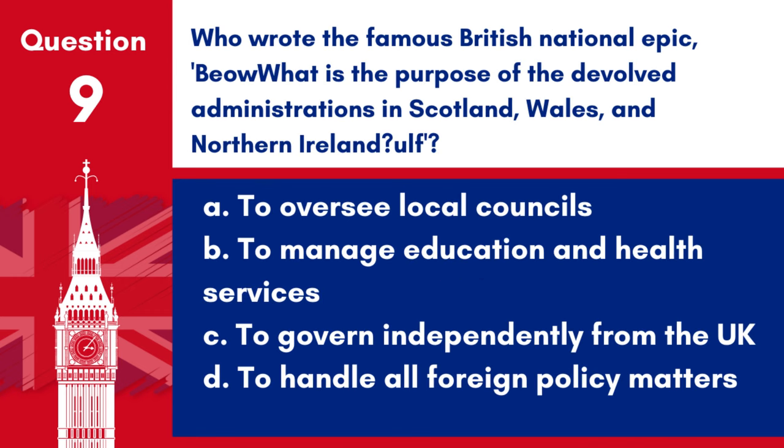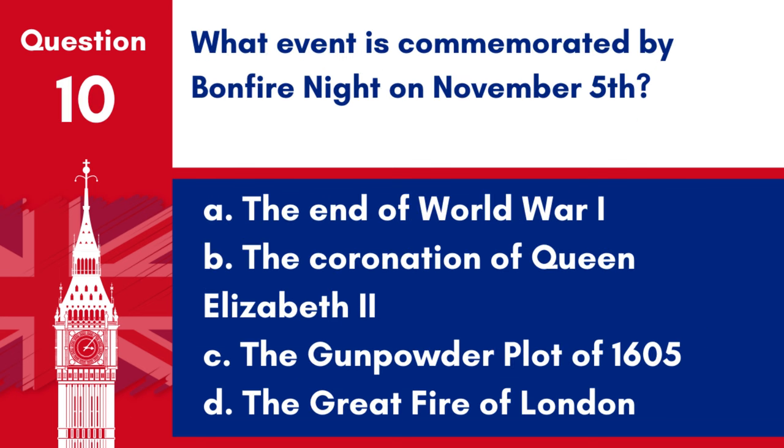Question 9. What is the purpose of the devolved administrations in Scotland, Wales and Northern Ireland? a. To oversee local councils, b. To manage education and health services, c. To govern independently from the UK, d. To handle all foreign policy matters. Answer: b. To manage education and health services. The devolved administrations in Scotland, Wales and Northern Ireland primarily manage local matters like education and health services.